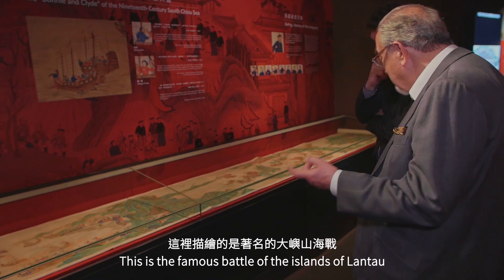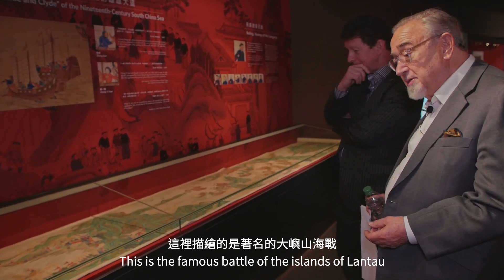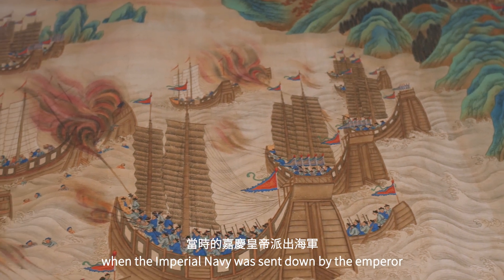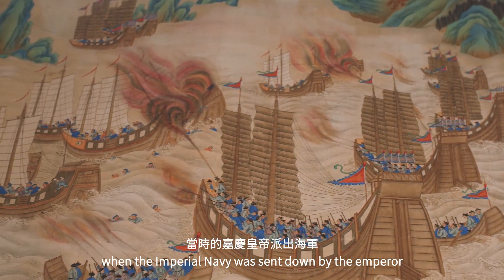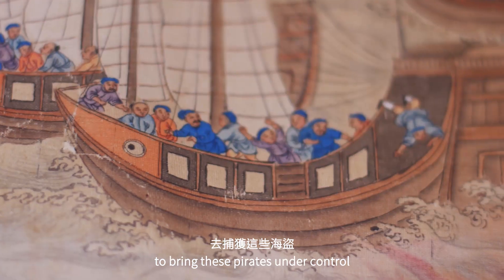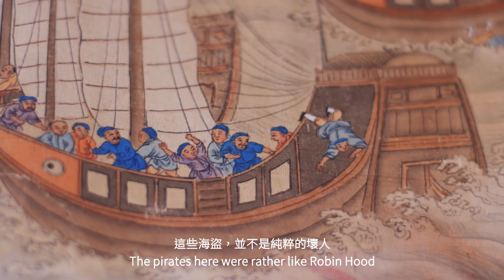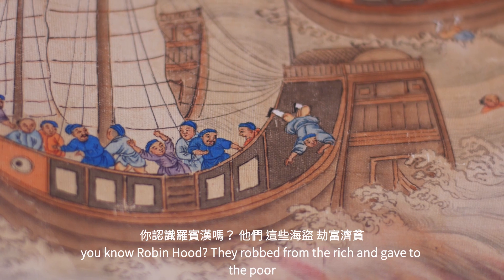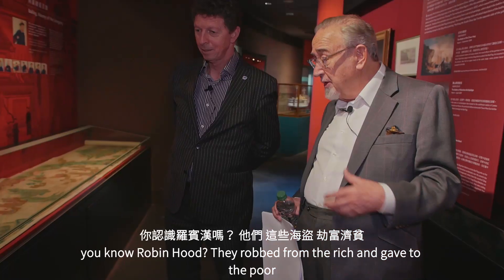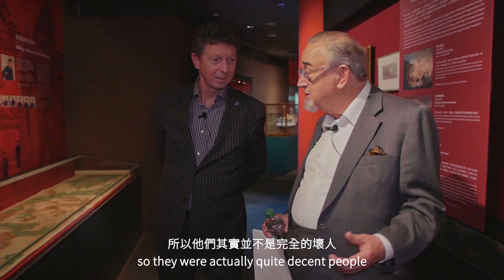When that happened, the Hopo called a cease to all trade. Then there's the famous battle of the islands of Rolantau, when the Imperial Navy was sent down by the Emperor to bring these pirates under control. The pirates were rather like Robin Hood — they'd rob from the rich and give to the poor, so they were actually quite decent people.